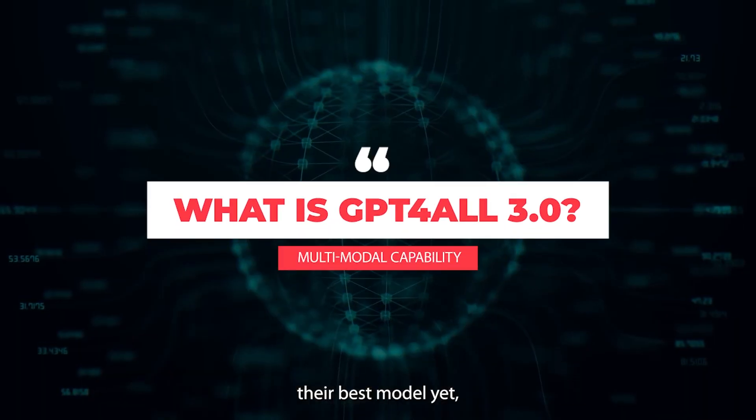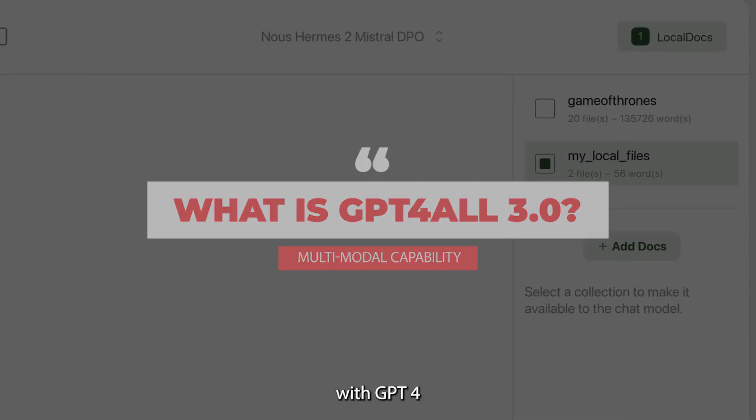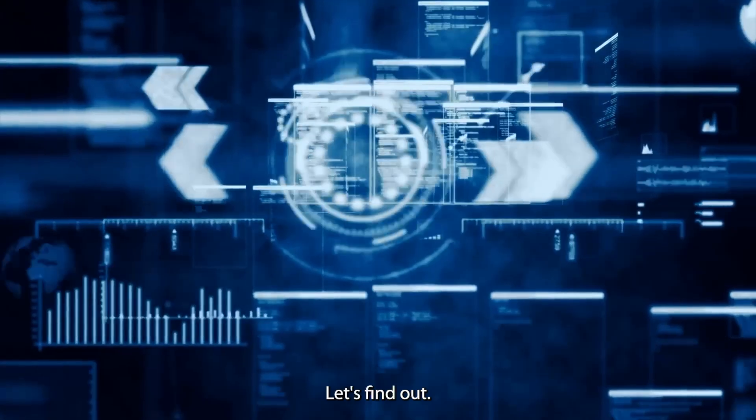GPT4ALL has released their best model yet, the 3.0 version. It's already being compared with GPT4 and other high-level generative AI bots, but how good is it? Let's find out.